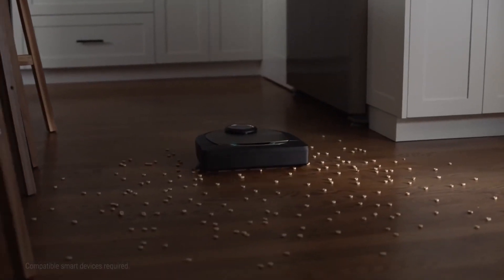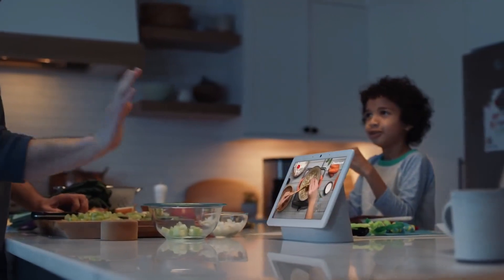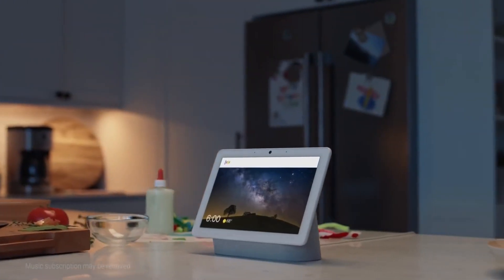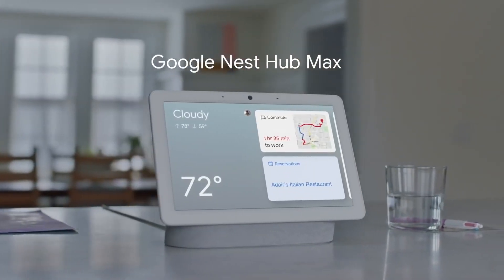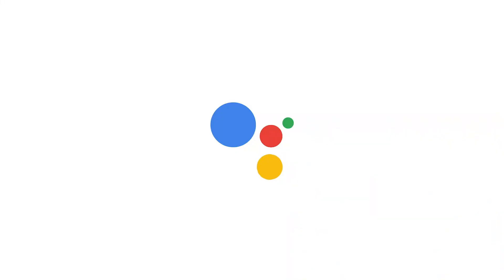Favorite recipes can be saved for later. It's also a solid product for general purposes like music, news, or video services. If you're building a smart home based on the Google platform, you can use it to control accessories like lights and smart plugs.